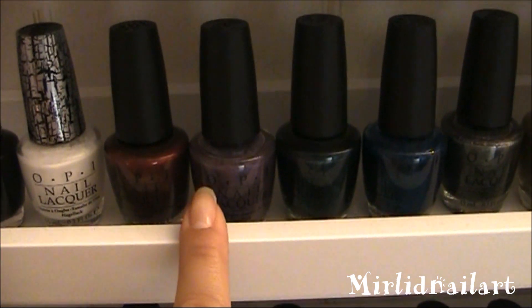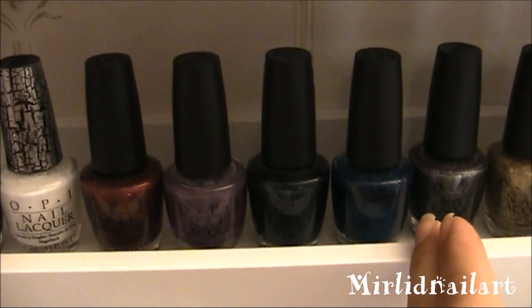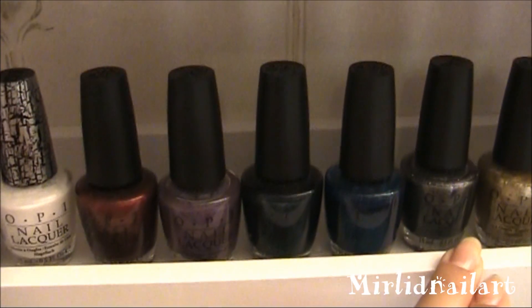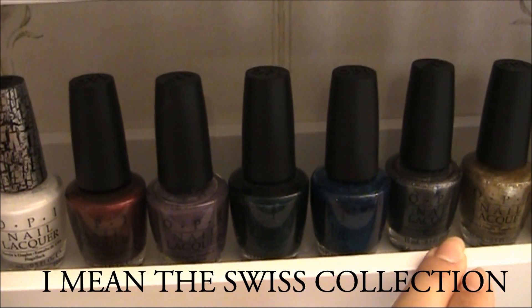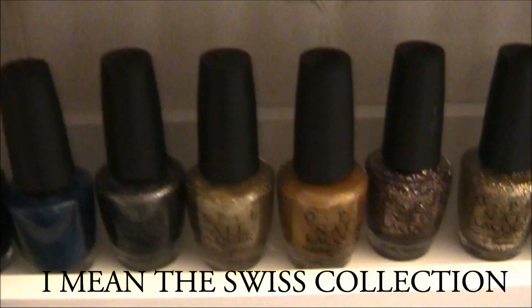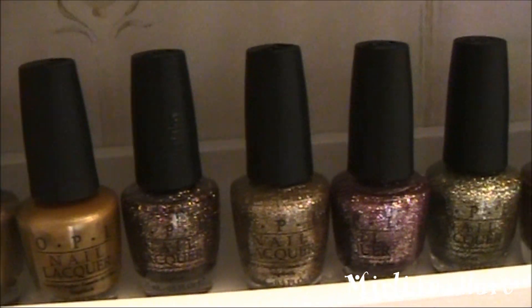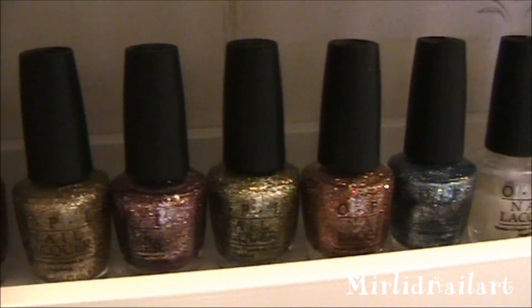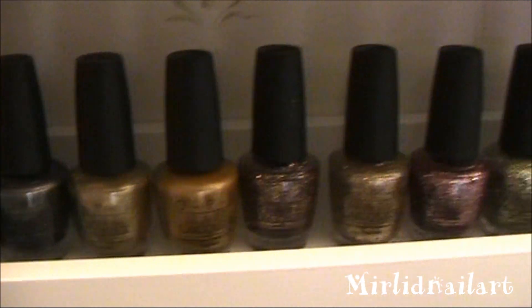These I think are from the Hong Kong collection in fall 2010, and this is the Christmas collection from 2010 — the Burlesque collection. I have all the glitters and like two or three more colors from that collection.